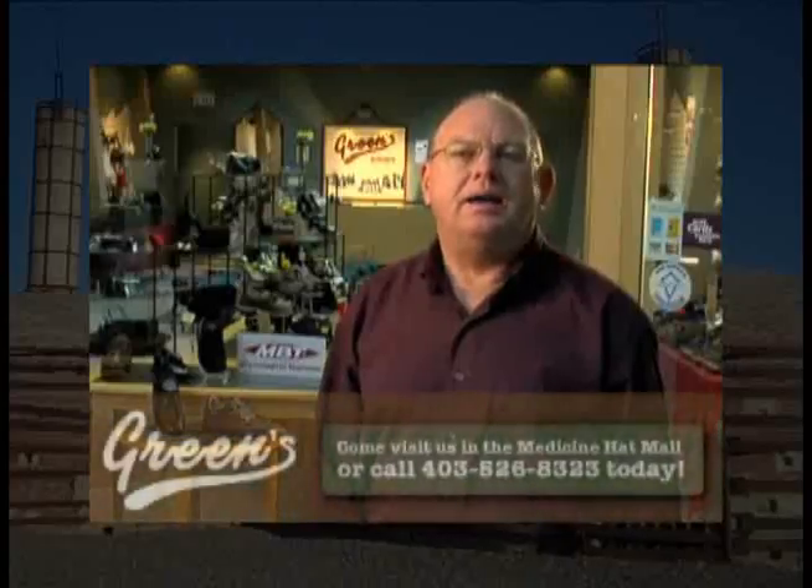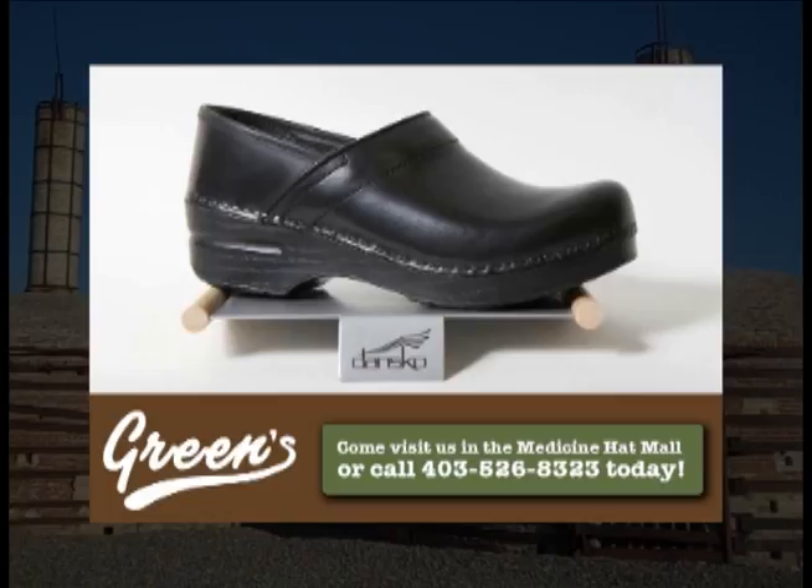Hi, and welcome to Green Shoes. Our successful business is built on the philosophy of quality footwear and great service. Come see us at Green Shoes in the Medicine Hat Mall. We look forward to meeting you.